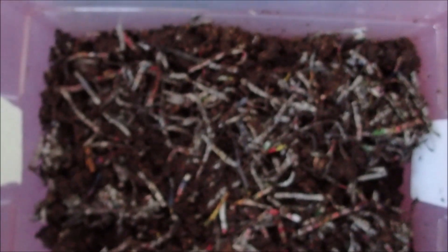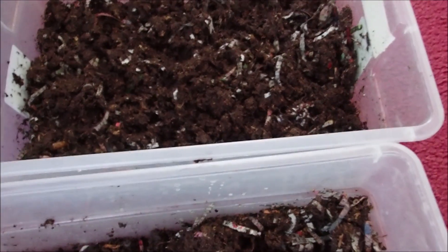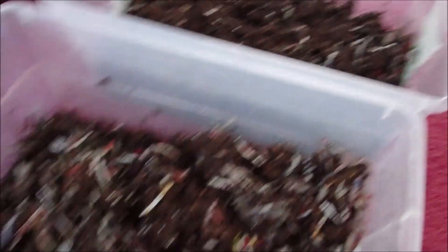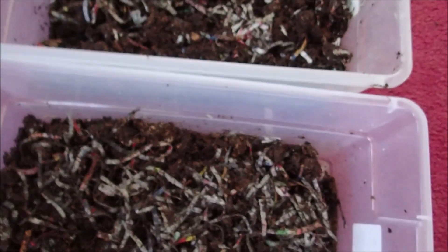I'll show you my setup — I have three bins. They're all about the same in depth of bedding. I've got shredded newspaper, peat moss, and it's moist, mixed up. They are in 16-quart totes, which is four gallons.